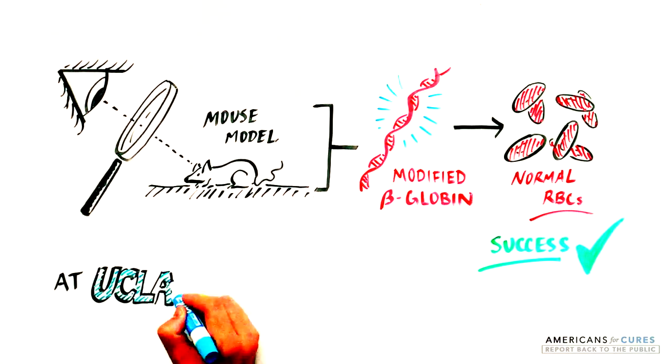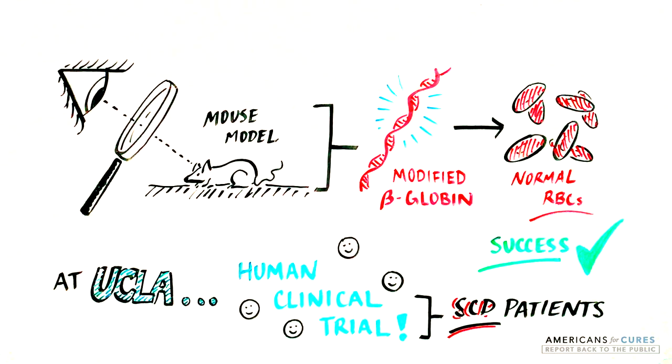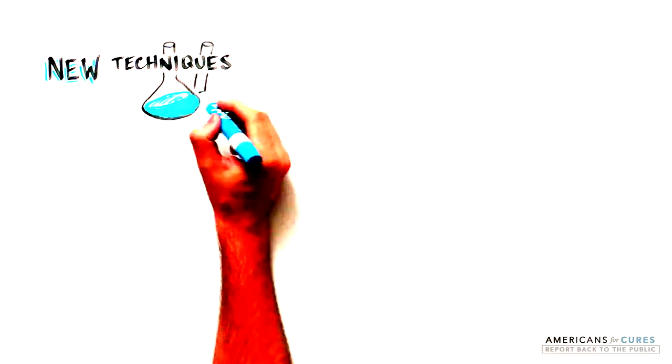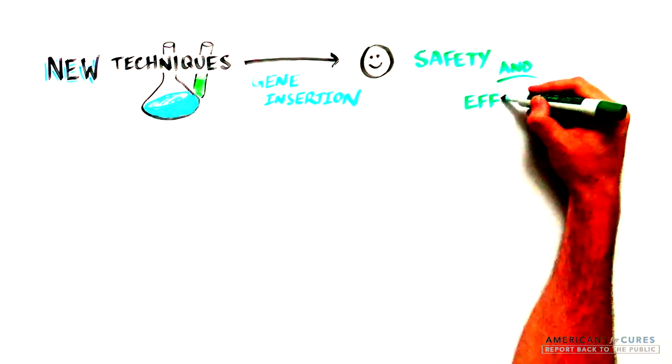A human clinical trial is currently underway at UCLA to test this approach in SCD patients. Although early attempts to use gene therapy to cure disease were not successful, new techniques to introduce genes into stem cells have made this process much safer and effective.